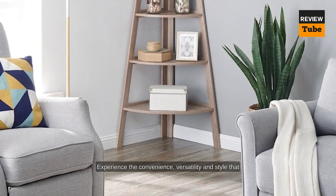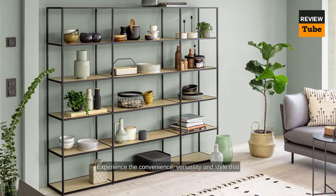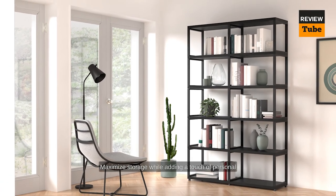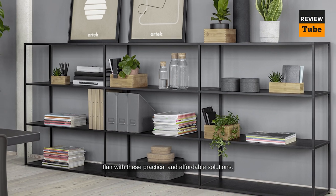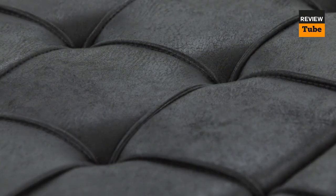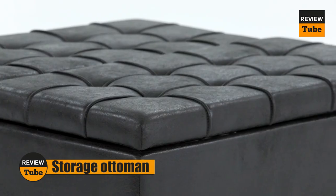Experience the convenience, versatility, and style that freestanding shelves bring to your living spaces. Maximize storage while adding a touch of personal flair with these practical and affordable solutions.